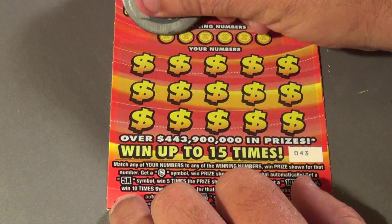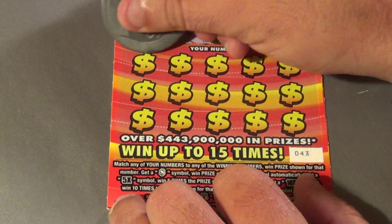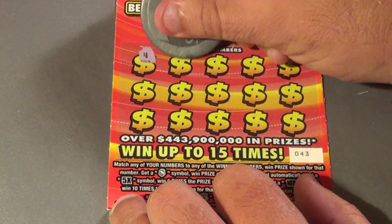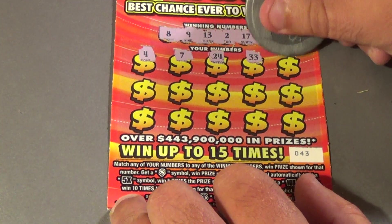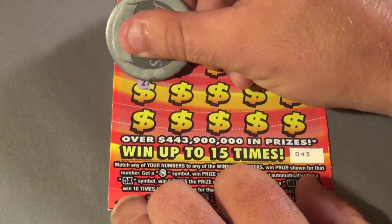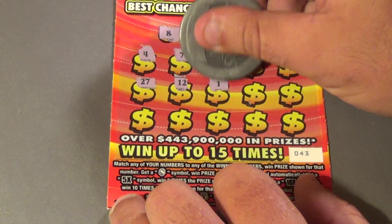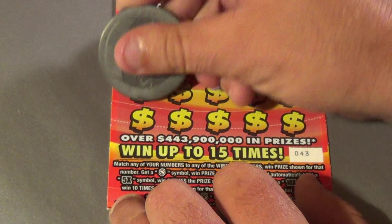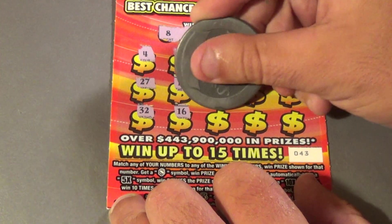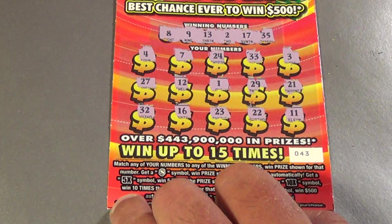Last of the $10 tickets: looking for 8, 9, 13, 2, 17, and 35. We have 4, 7, 24, 33, 3, 27, 12, 1, 29, 21, 32, 16, 23, 22, and 11. No chance there.